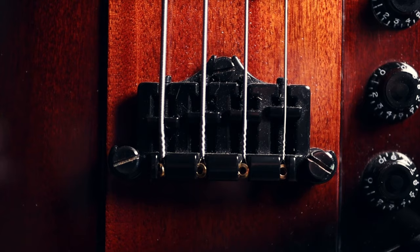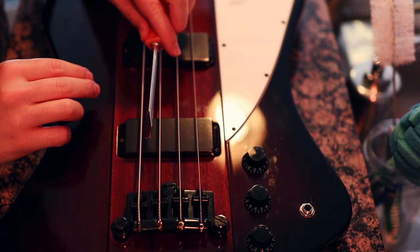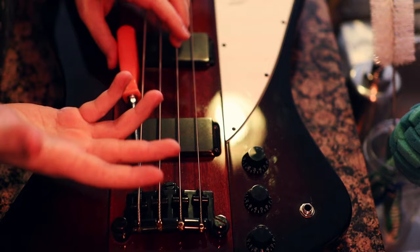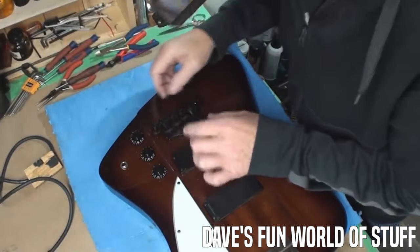Opposite the oversized headstock, we have the infamous three-point bridge. It would be just fine if you'd never had to adjust it, but in our reality physics exists, so adjustments have to be made from time to time. Neither string height nor intonation are as easy to dial in on this as on Fender-style bridges, as its design puts adjustment screws in places where they're blocked by pickups and strings, and doesn't allow for individual string height. The entire bridge has to be adjusted as a whole, which makes every adjustment a compromise. This bridge design drives me insane.